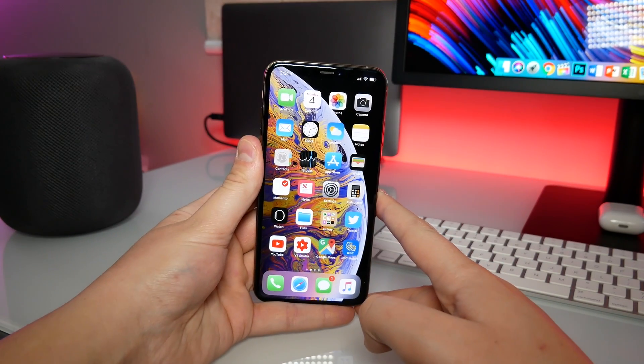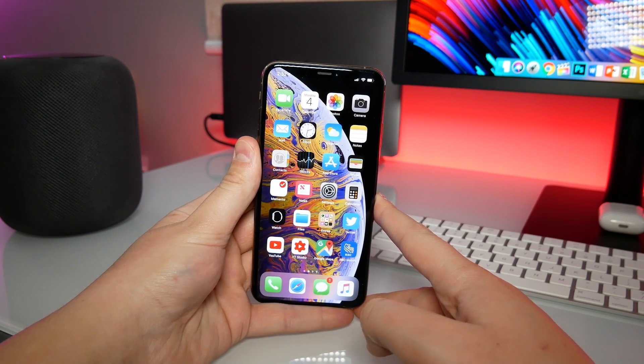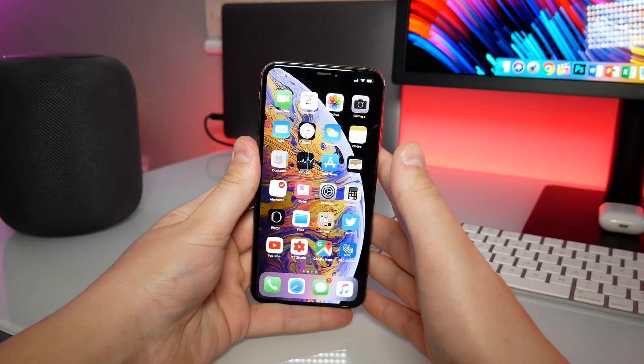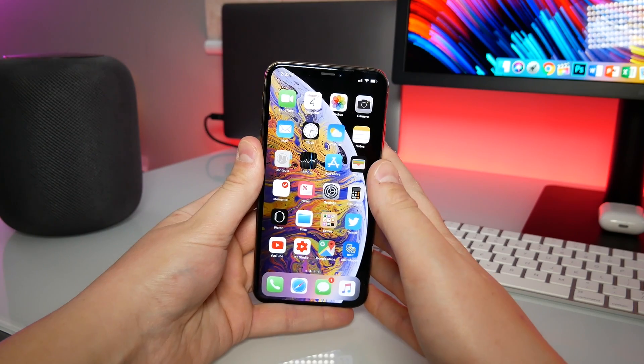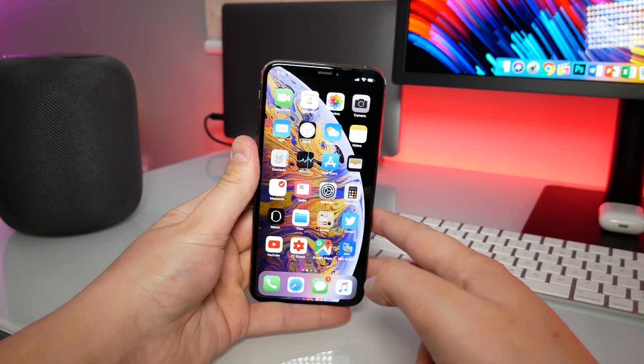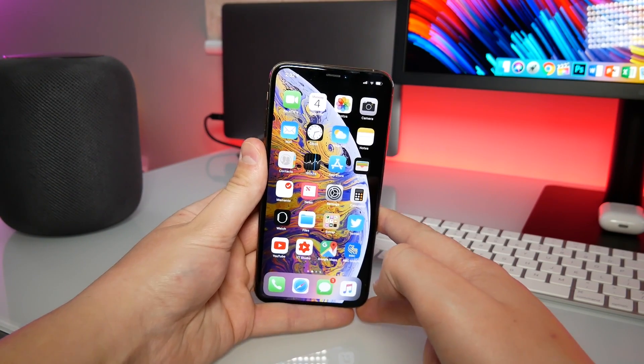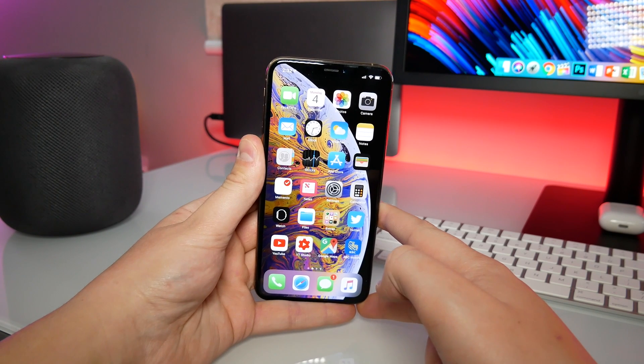So guys, that is iOS 12.2 Beta 2. There are a few tiny little tweaks here and there, but those are just the major ones I wanted to show you. If you have anything you'd like to say about this release — if it's running smooth or terribly on your device — tell me down below and I'll try to respond and help you guys out. Anyway, thank you so much for watching. My name is Michael with Apple Informed and I'll see you in the next video.